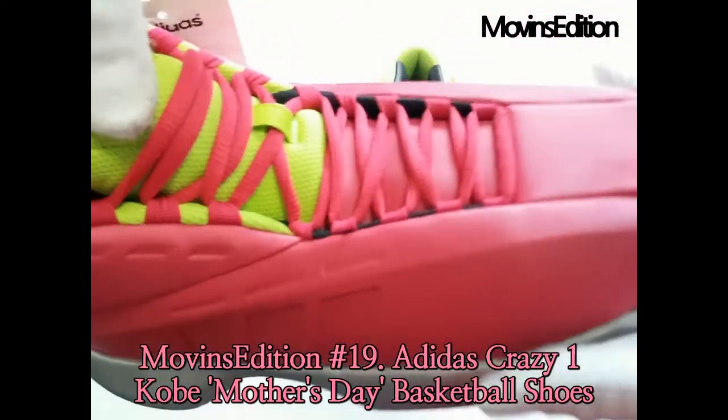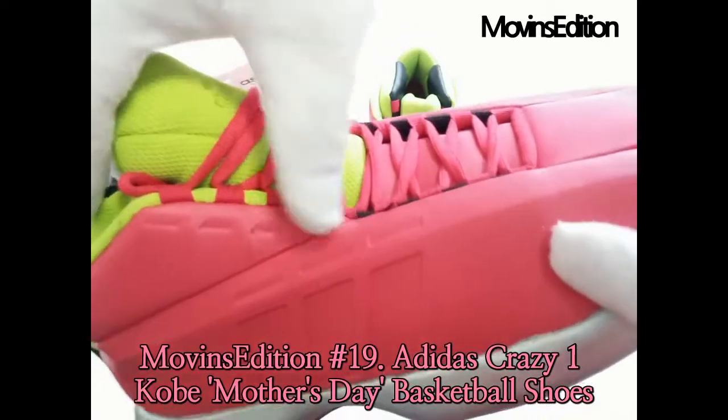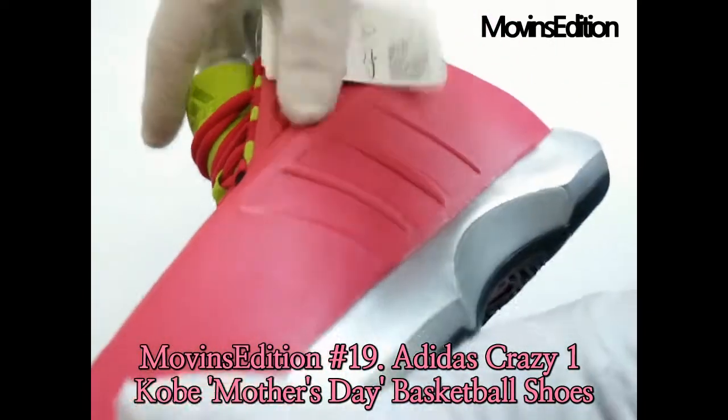This was an introduction of the Adidas Crazy One Kobe Mother's Day, owned by Movin's Edition. Thanks, have a good day.